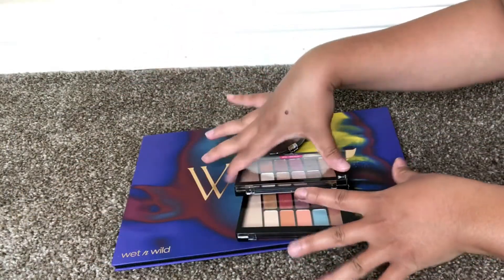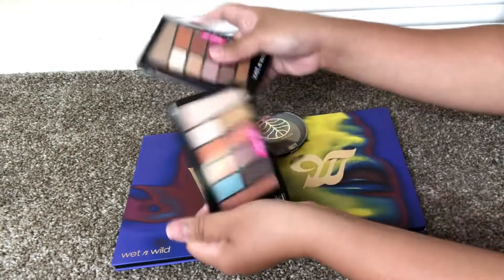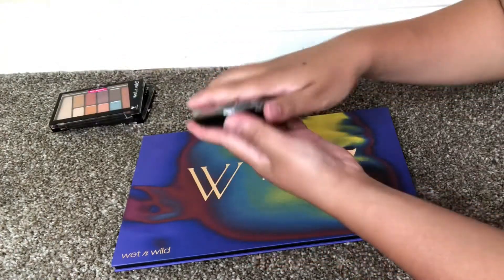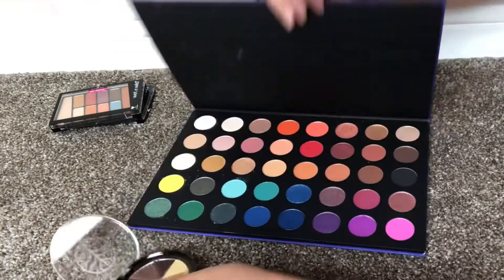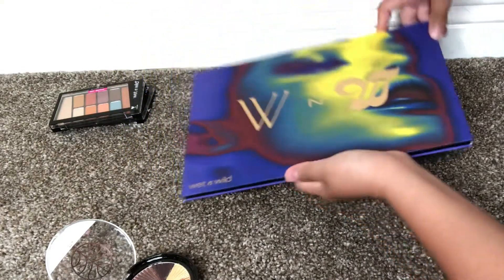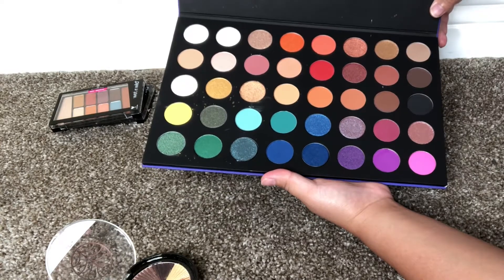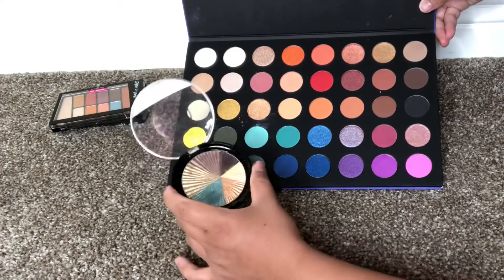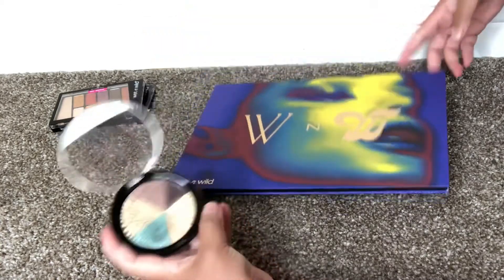Now for Wet and Wild — I have the Rose in the Air and the Basic Peach, and I'm going to keep both of those. The other Wet and Wild palette did have a controversy happen before, so I'm going to declutter that one.